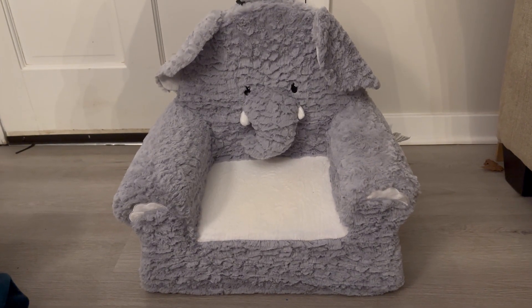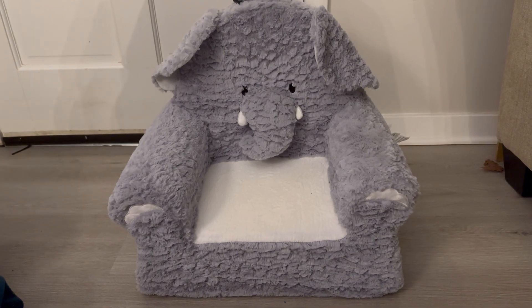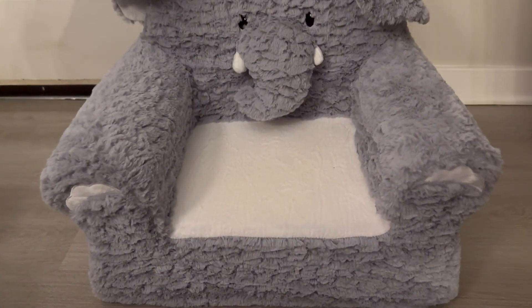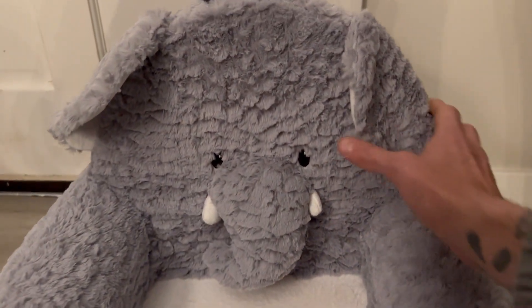I absolutely love this elephant chair. I bought it for my son for Christmas — he's a year old and has an elephant themed room, so this was a perfect addition to his bedroom. It's super soft and he really enjoys it.